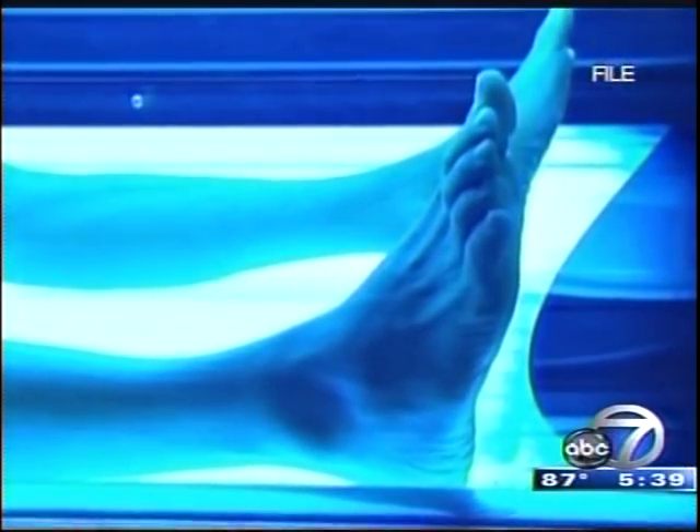Tanning beds emit UV radiation that may cause skin cancer. Researchers at Brown University found people with as few as five sunburns early in their lives raise their risk of skin cancer by 80 percent, and that includes the deadliest type, melanoma. But you can take steps to protect your skin.